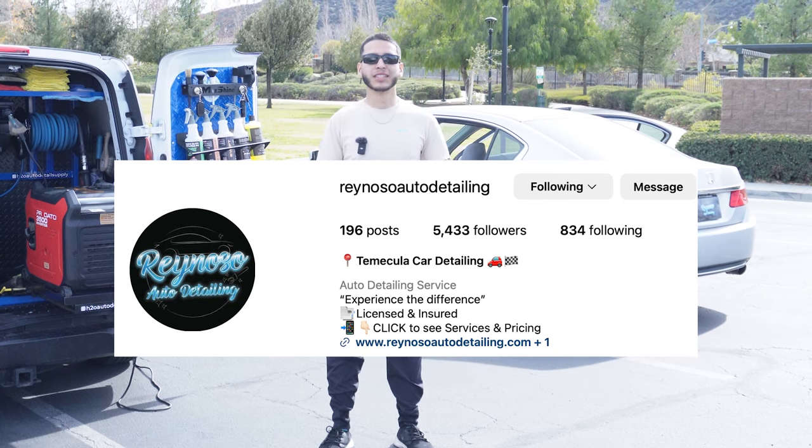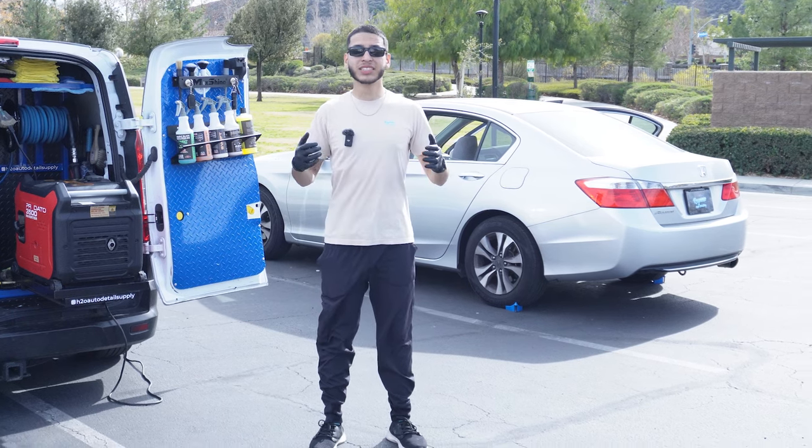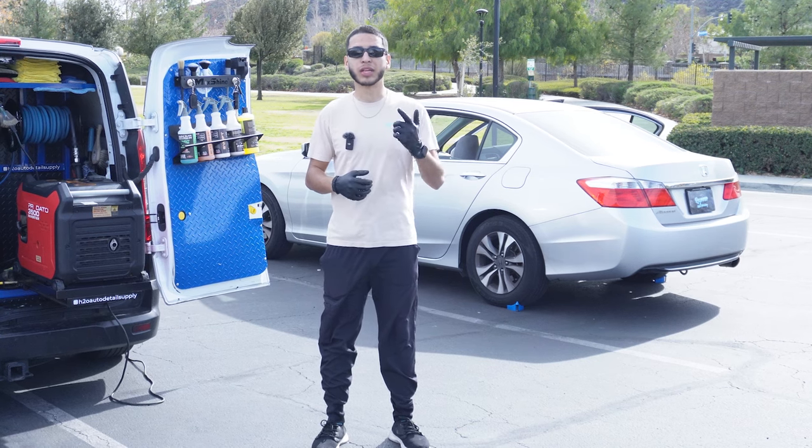My name is Mike with Raina Soto Detailing. I run a mobile car detailing business in Temecula, California, and all of the Inland Empire. I've been detailing now for four years, and we've done tons of interior details. We actually specialize in smoke odor removals and paint corrections.